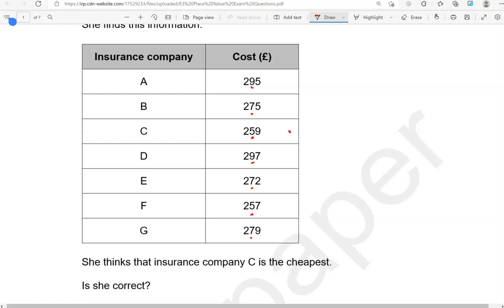So these are the two that we're going to focus on. We're going to disregard the rest because they are more expensive than these two. Now we've got the first digit being the same and the second digit of these two numbers being the same as well — both 250. Now we need to focus on the final digit, the units or the ones. So this is 259, this is 257. 7 is lower than 9. So for that reason, F is the cheapest. She thinks that insurance company C is the cheapest, but company F is the cheapest.